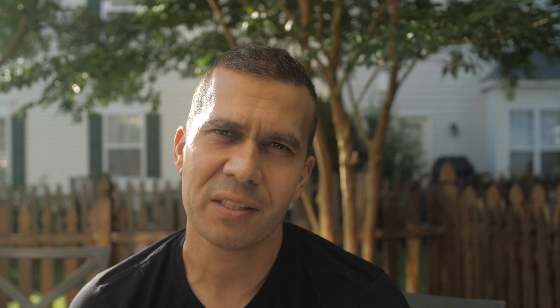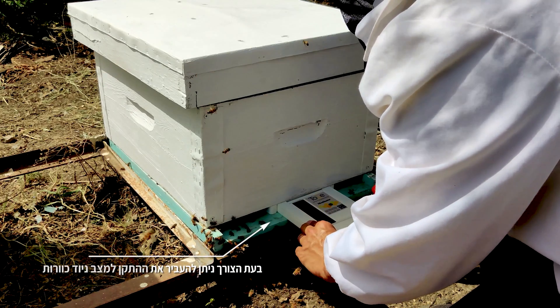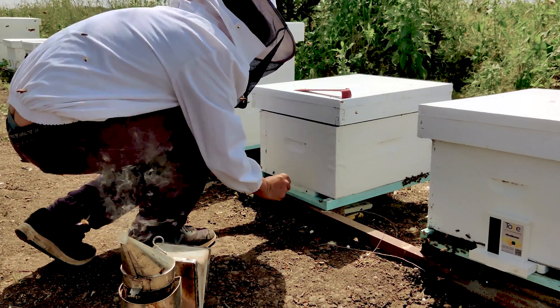There is a plus for commercial beekeepers: the device can fold completely and fit inside the hive, so it's not going to be in your way if you need to travel. It's a very smart design.